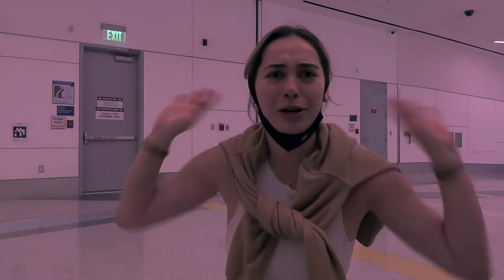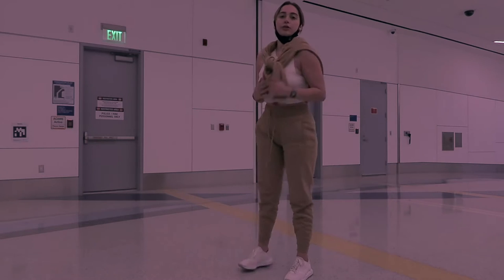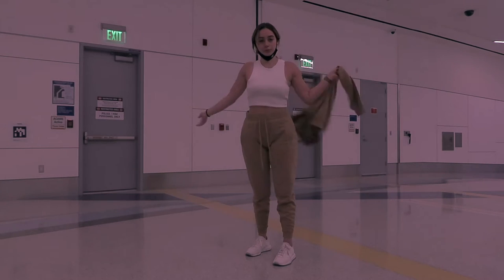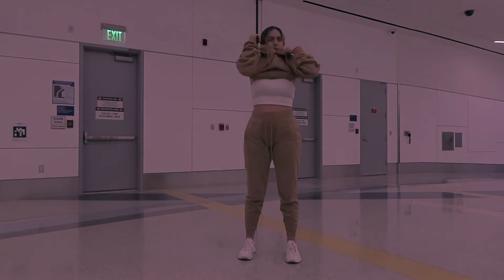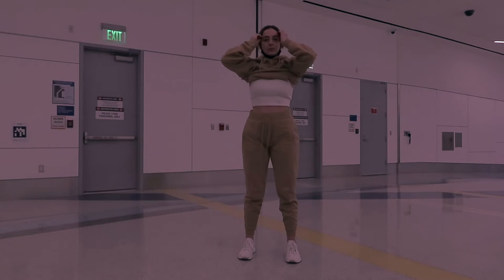We are going to start this lookbook right here in the middle of the airport, because why not? So to start off, I am wearing this cozy set — it's from Fashion Nova. I love being comfortable and this was the perfect set to wear at the airport, especially because I was about to fly internationally. I love the beige color and it hugged my body very well. I'm wearing a size small in the hoodie and a size medium for the joggers. Now the bottoms did run a little big on me.